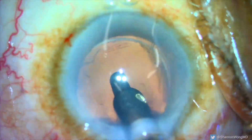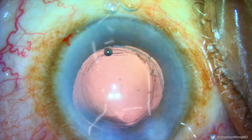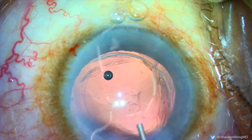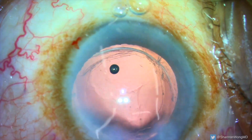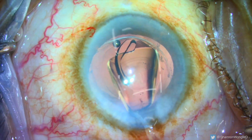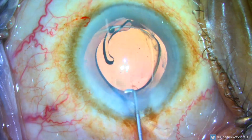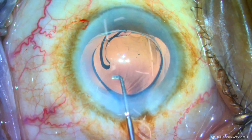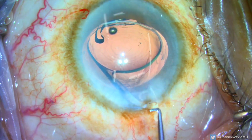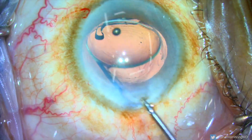An anterior vitrectomy is then performed to make sure there's no vitreous in the anterior chamber. OccuCoke viscoelastic is placed into the anterior chamber angle to stabilize the eye and keep the anterior chamber formed to allow safe insertion of the replacement Panoptix lens implant. As the Panoptix lens implant is inserted, we place the leading haptic below the anterior capsular axis and leave the trailing haptic outside the eye. The trailing haptic is then placed into the eye, making sure it is placed anterior to the iris plane.